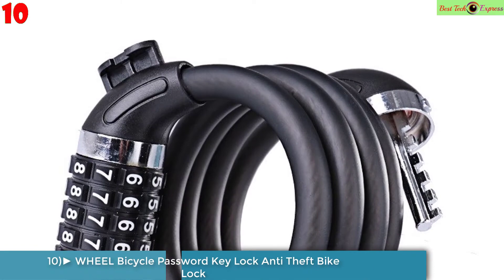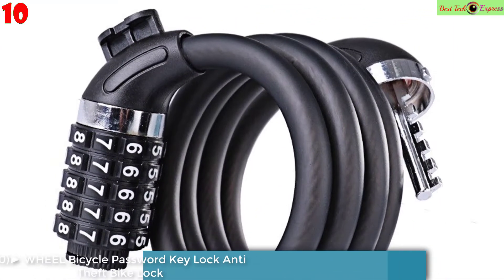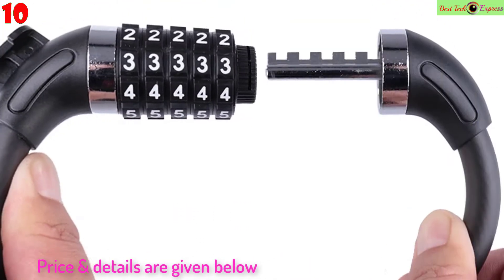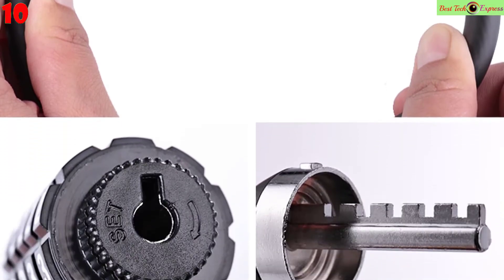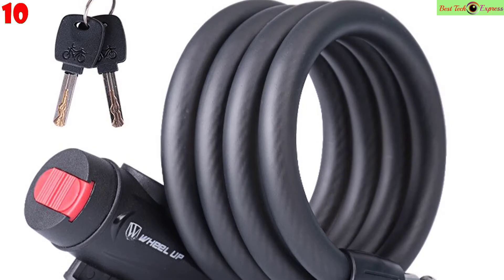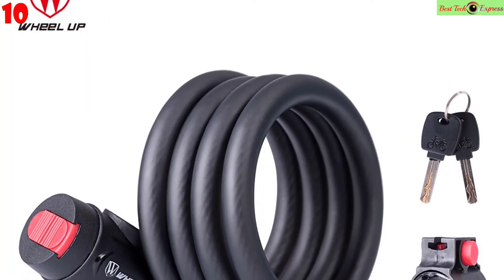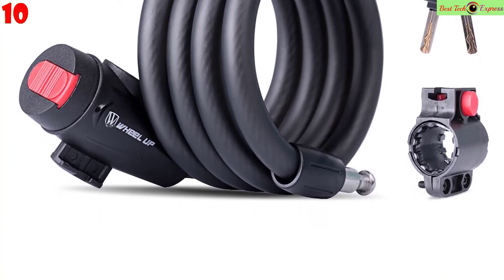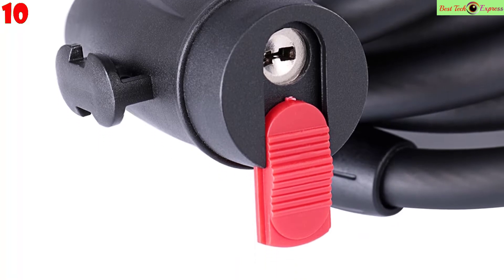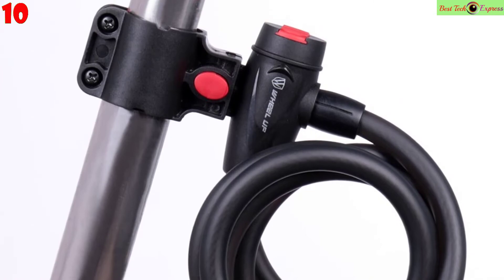Number 10: Wheel Up 1.2 meter / 1.8 meter bicycle password key lock, anti-theft bike lock steel wire, safe MTB road bike security steel lock. Specifications — Material: Alloy plus ABS plus plastic. Sizes: approx length 120 cm or 180 cm. Weight: approx 330 grams or 440 grams. Use: mountain and road bike. Color: black.